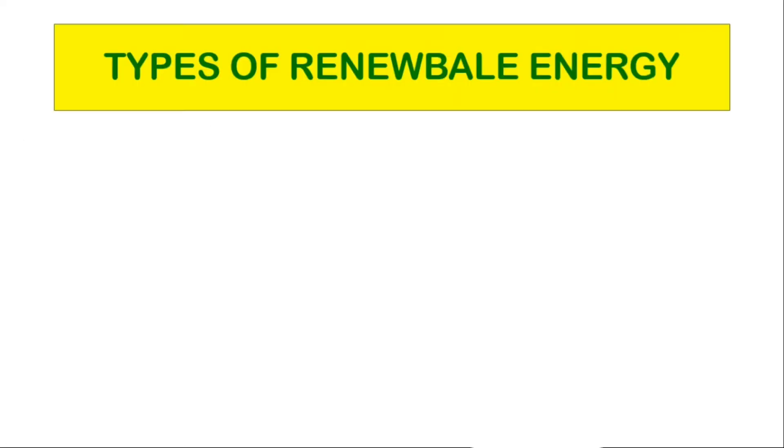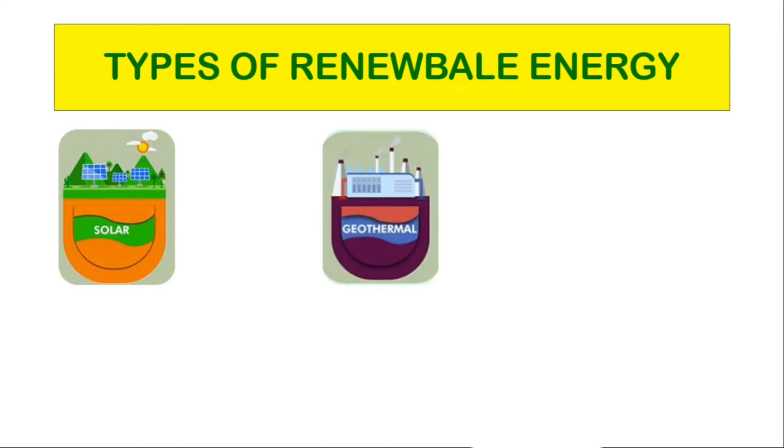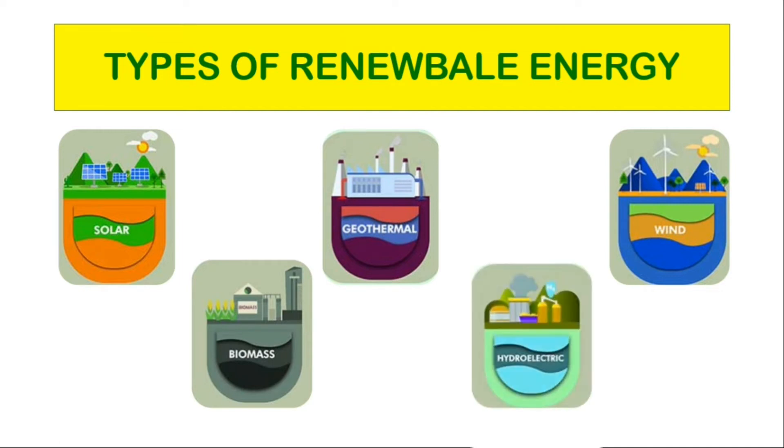The major types or sources of renewable energy are: solar energy from the sun, geothermal energy from heat inside the earth, wind energy, biomass energy from plants, and hydropower or hydroelectric energy from flowing water. They are called renewable energy sources because they are naturally replenished.